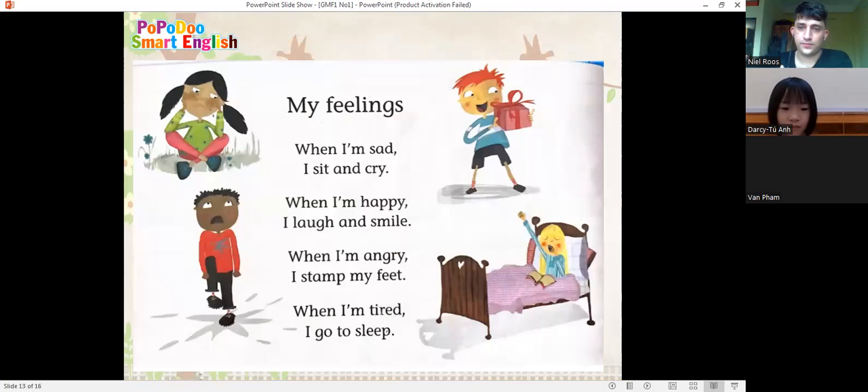Okay, look at this poem. Could you read the poem for me? My feelings. When I'm sad, I sit and cry. When I'm happy, I laugh and smile. When I'm hungry, I stamp my feet. When I'm tired, I go to sleep.